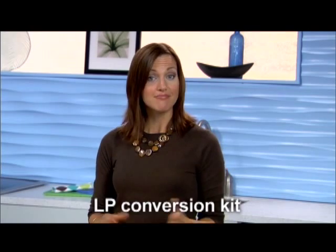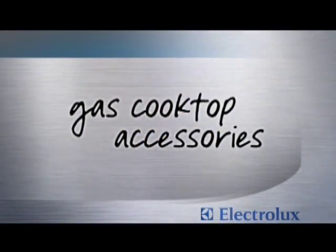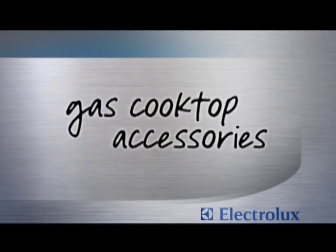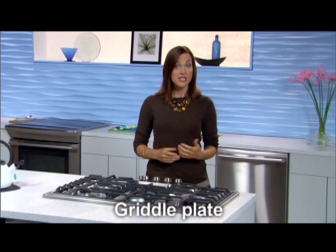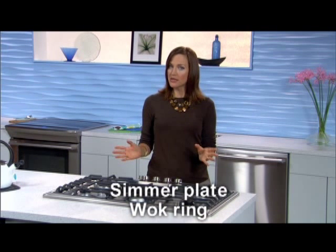Locations using LP gas are covered too — a conversion kit is included at no additional charge. As a bonus, all gas drop-in deep sump cooktops also come with a griddle plate, and other optional accessories are available, including a wok ring and a simmer plate, so the only thing limiting cooking creativity is imagination itself.